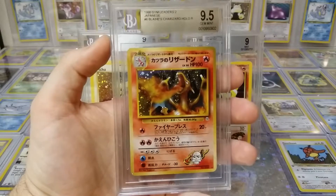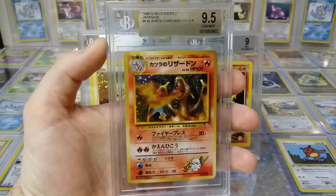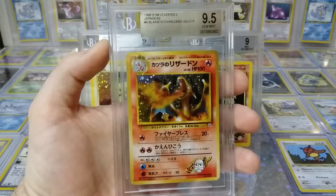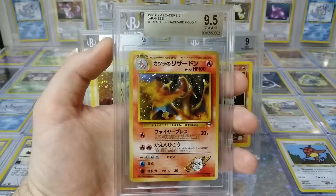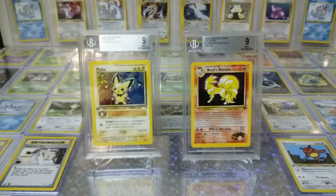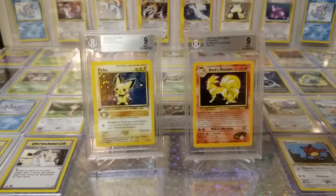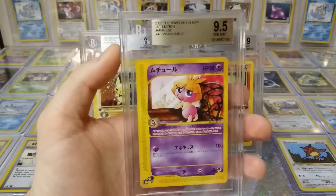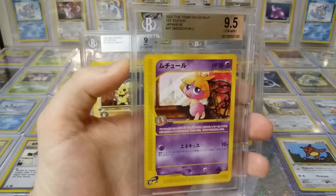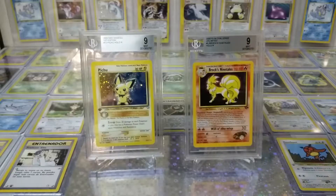Coming up on the last ones — another gem mint. These Japanese ones are really cut well. Blaine's Charizard, 9.5, excellent. I usually don't like the Japanese ones but I actually do like this one. Next up — Japanese Town on the Map, Smoochum. Everybody loves a Smoochum — evolves into Jynx, right? Gem mint 9.5.